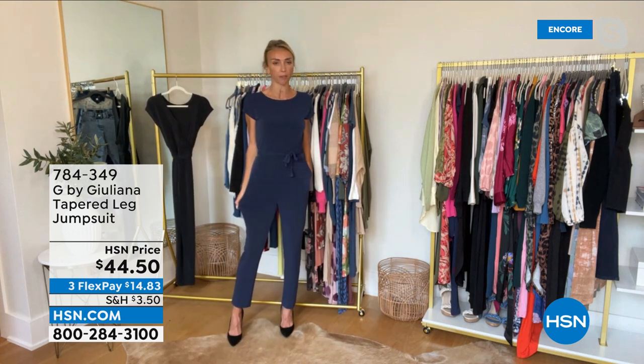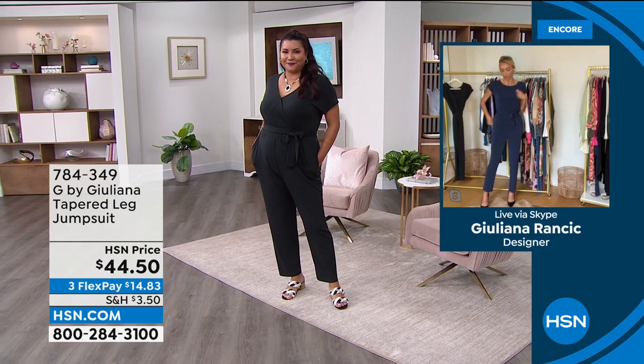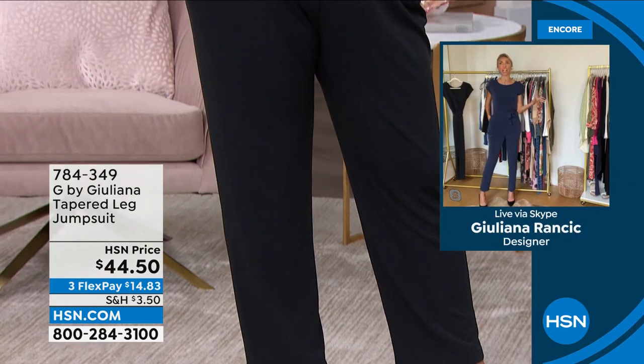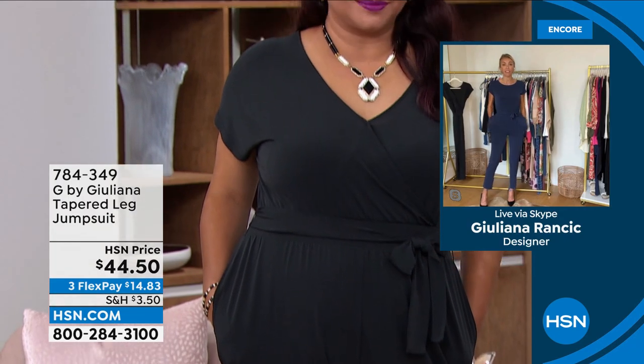It is so easy to care for — you're going to care for this at home. Easy to take on and off, no hardware, so you're not fussing with a zipper. Why do side zippers always get stuck? You don't have to deal with any of that. Very simple to take on and off, and very comfortable because you have incredible stretch on this.